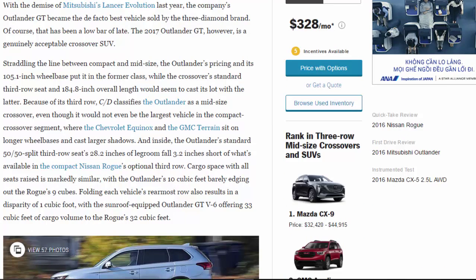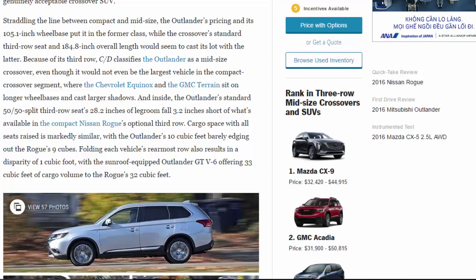With the demise of Mitsubishi's Lancer Evolution last year, the Outlander GT became the de facto best vehicle sold by the three-diamond brand — though that has been a low bar of late. The 2017 Outlander GT is a genuinely acceptable crossover SUV, straddling the line between compact and midsize. Its pricing and 105.1-inch wheelbase put it in the former class, while its standard third row and 184.8-inch overall length suggest the latter.